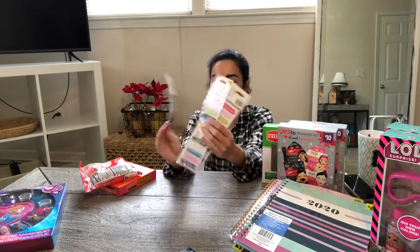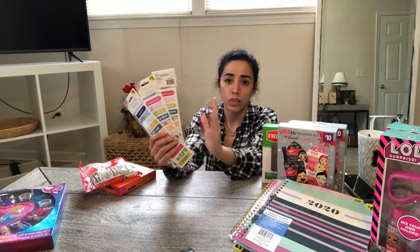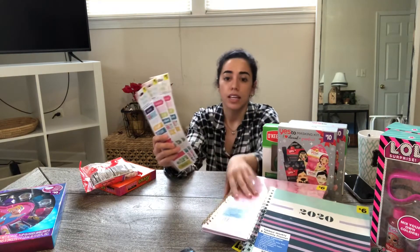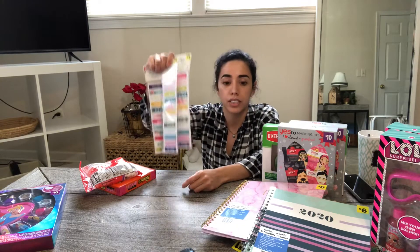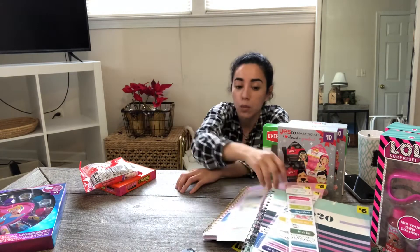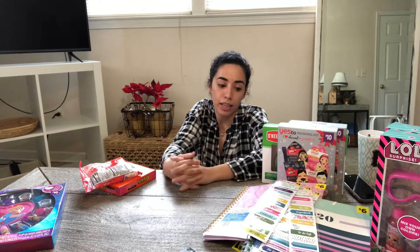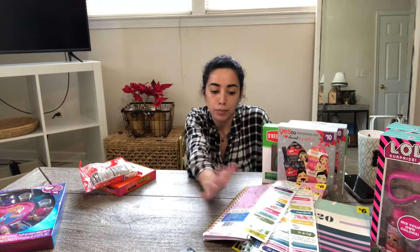A few more stationery products you may find are these stickers. There were a lot of different little ones — they all kind of match with the same spring-looking theme, perfect for the calendar planners. Every store I went to had boxes of these. It wasn't just stickers — it was magnets, little rulers, all kinds of stuff. These will eventually all penny out, but if it's something you want right now it's $0.10. I went ahead and got some, and if they're still left when the penny items hit I'll get more.